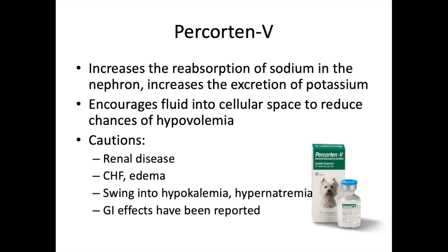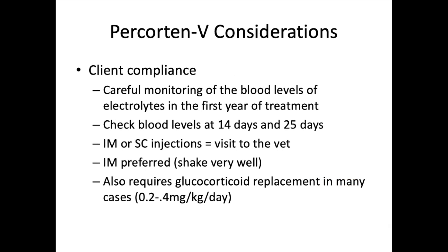Be cautious not to swing the patient into hypokalemia and hypernatremia — ensure dosing is correct. Gastrointestinal side effects have also been reported. In the first year of treatment, careful monitoring of electrolyte blood levels is key. Check blood levels at 14 days — to assess if the dosage is appropriate — and at 25 days — to assess whether the frequency of injection is maintaining electrolyte balance.